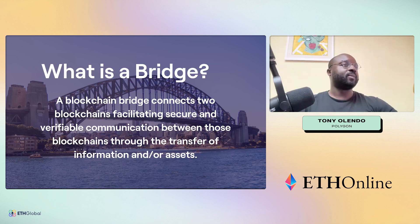What is a blockchain bridge? It essentially connects two blockchains and facilitates secure and verifiable communication between those two parties. The two main things it powers are messaging and transfer of assets — so ERC-20s or any digital asset on the blockchain can be transferred using the LxLy bridge.